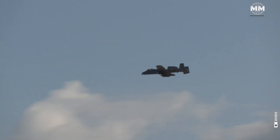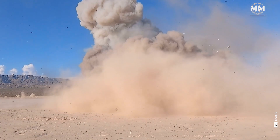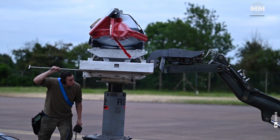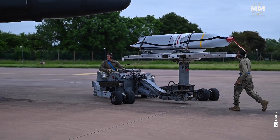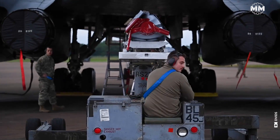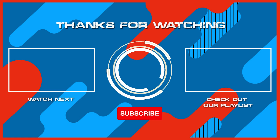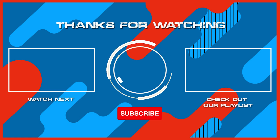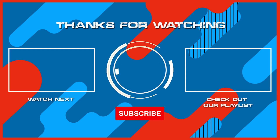So what do you think about these remarkable weapon systems? What other pieces of military hardware would you like us to cover in future episodes? If you were lucky enough to see these weapons up close, or even operated one, please comment below. Remember to hit the subscribe button and ring that bell to stay updated with our latest content, and check out another one of our exciting videos. Thanks for watching and see you in the next one.